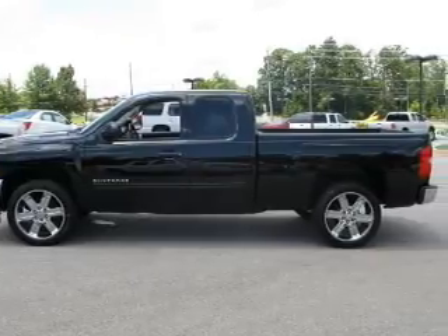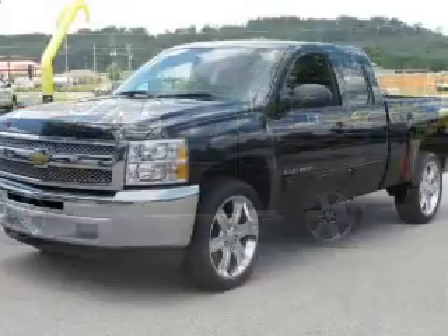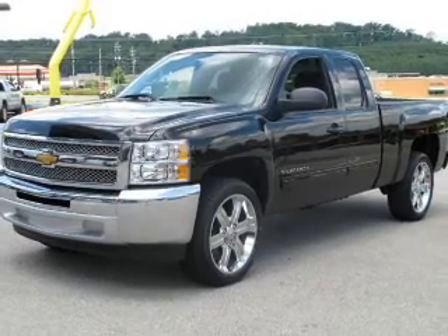power door locks, power windows, cruise control, an AM-FM stereo with a CD player, a satellite radio, power mirrors.